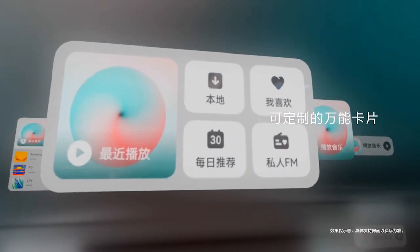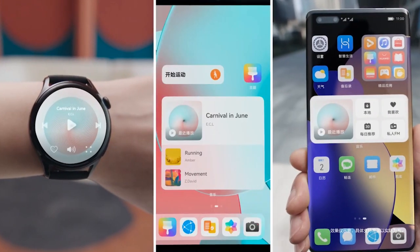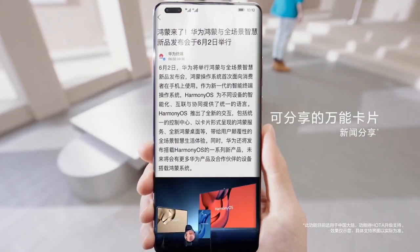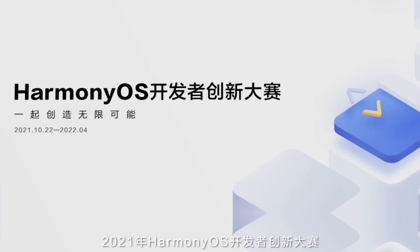However, the month of March is about to end and no official information has arrived regarding the HarmonyOS 3.0 beta testing program. This reflects that the next version of HarmonyOS is still in the developer testing phase.